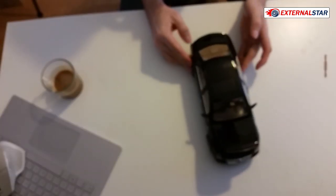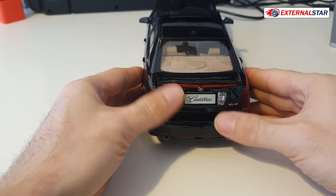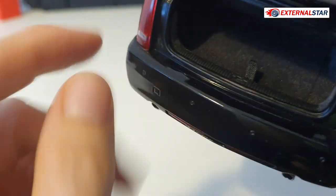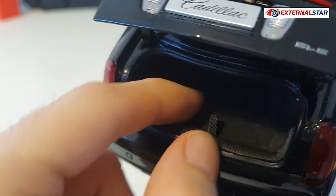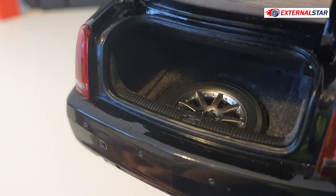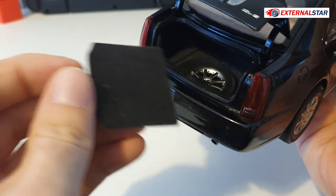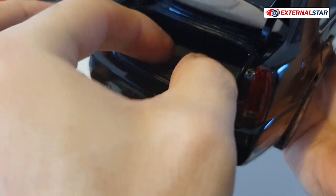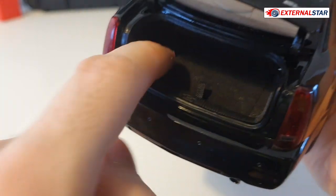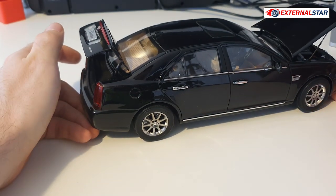Before going to the interior, let me show the trunk. Opening it with my fingers — easy, no tool needed. There's nice soft carpeting inside, and underneath is a spare wheel, which is a great detail. Not many models have this level of detailing. The trunk doesn't have magnets to hold the panel in place, so I need to be precise.